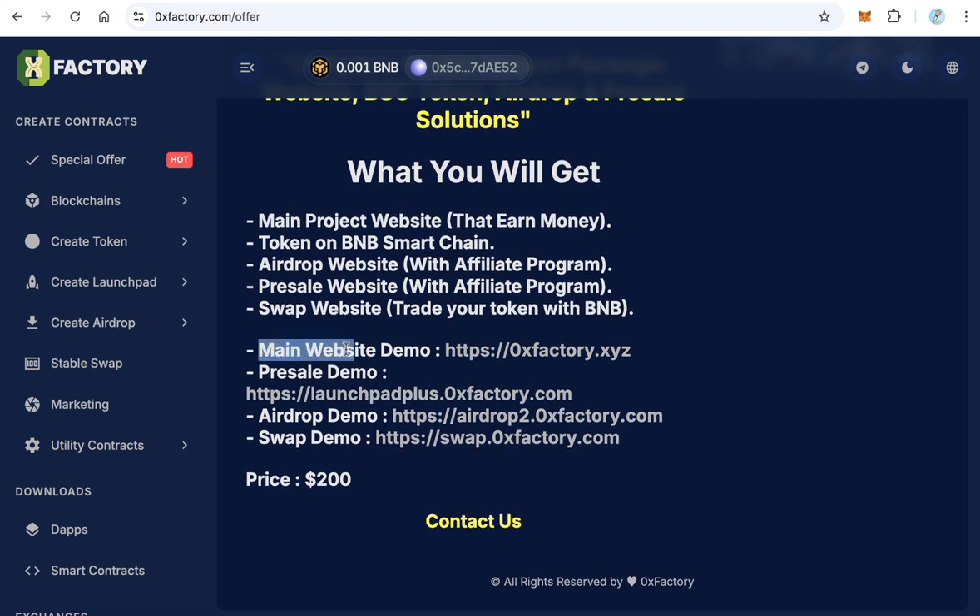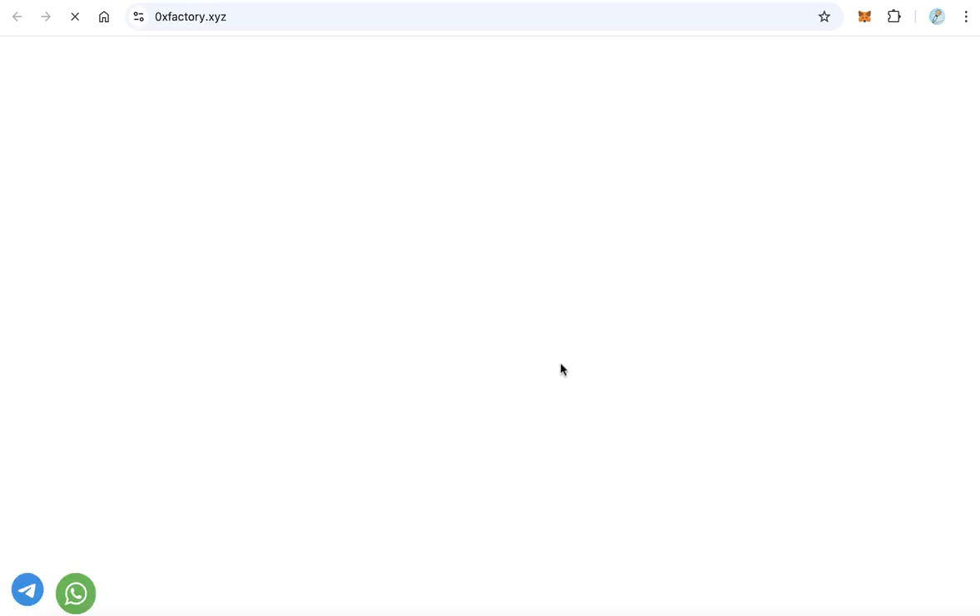Let's see the demos. The first demo is the main website demo — click this to see what it looks like.